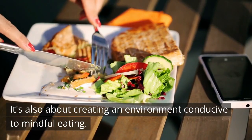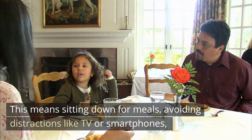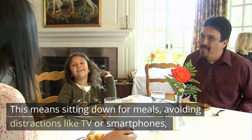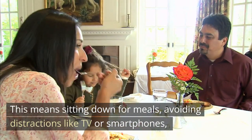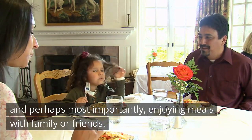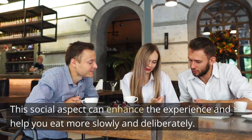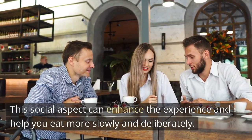It's also about creating an environment conducive to mindful eating — sitting down for meals, avoiding distractions like TV or smartphones, and perhaps most importantly, enjoying meals with family or friends. This social aspect can enhance the experience and help you eat more slowly and deliberately.